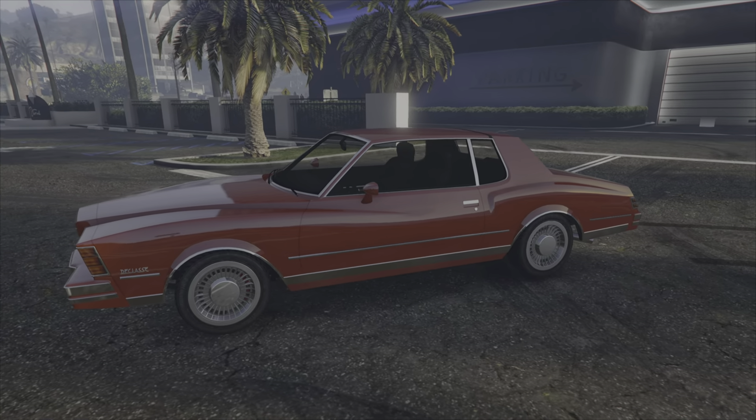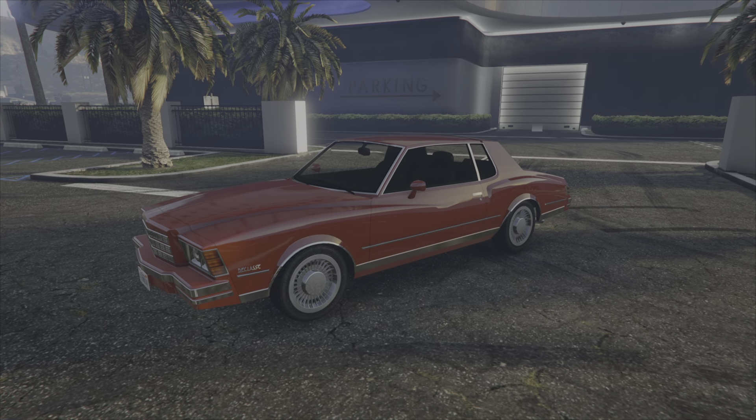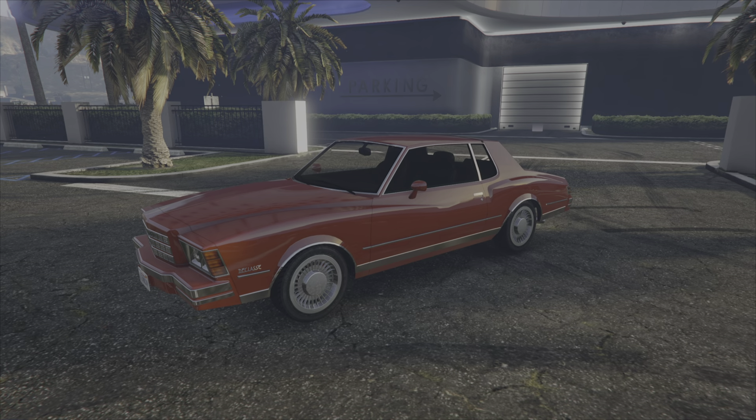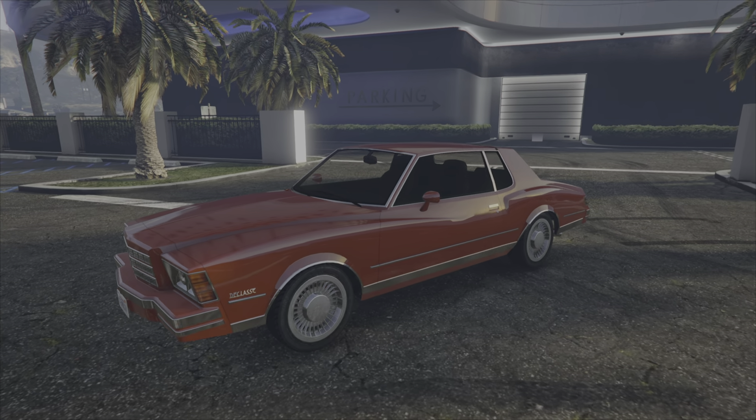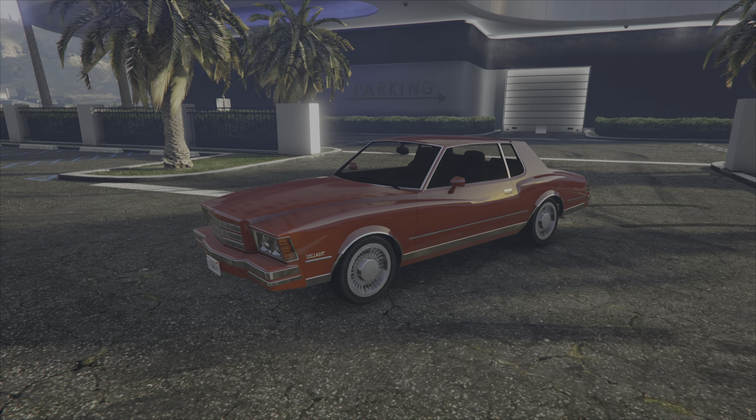C'est un truc de ouf qui a été fait quand même. C'est le véhicule récompense de ce défi communautaire. Bien évidemment, c'est une Chevrolet Monte Carlo de 79, certains diront 78. Cette voiture est visible dans le film Training Day avec Denzel Washington. Je vous en avais mis un petit extrait en début de vidéo.